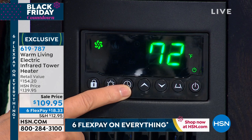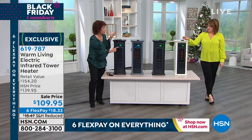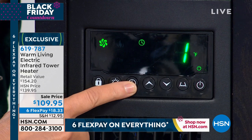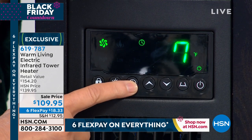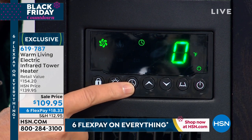I'm kind of a nervous Nelly sometimes — a double checker. Did I leave the iron on? Did I leave the heater on? This will allow you to set it to go off in hour increments all the way up to 12 hours.